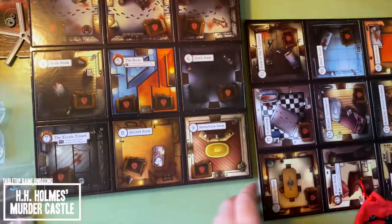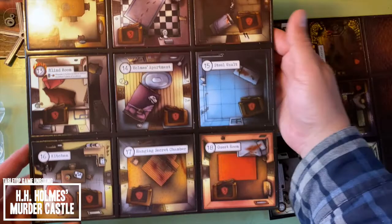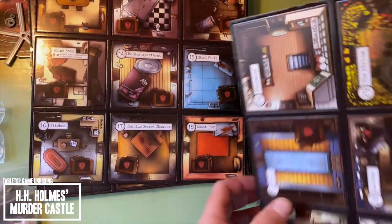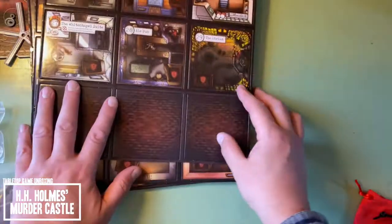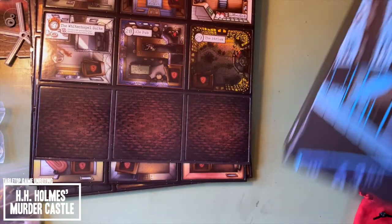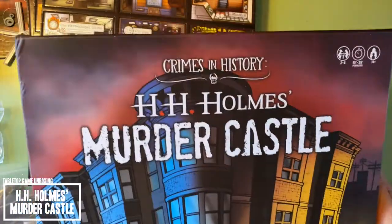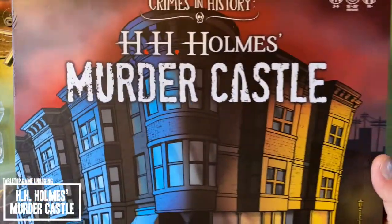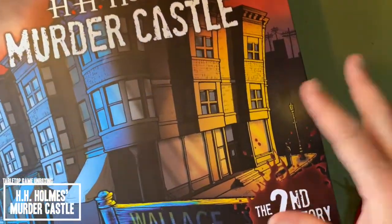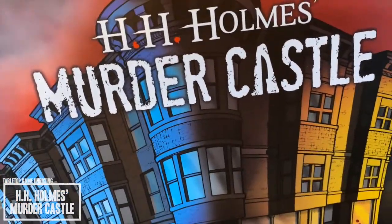I'm really excited about this. A whole pile of locations, a couple of brick wall ones as well. And that is Crimes in History, H.H. Holmes' Murder Castle. I can't wait to pull this out and learn how to play it. We are going to try it with the solo mode, the standard mode, and then the larger player count on this as soon as I can get enough people together to play it.